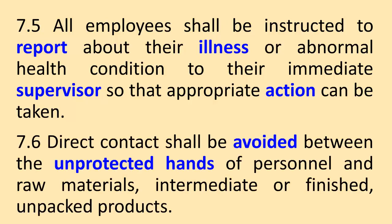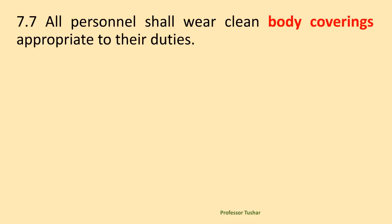Direct contact shall be avoided between the unprotected hands of personnel and raw materials, intermediate or finished, unpacked products. All personnel shall wear clean body coverings appropriate to their duties.